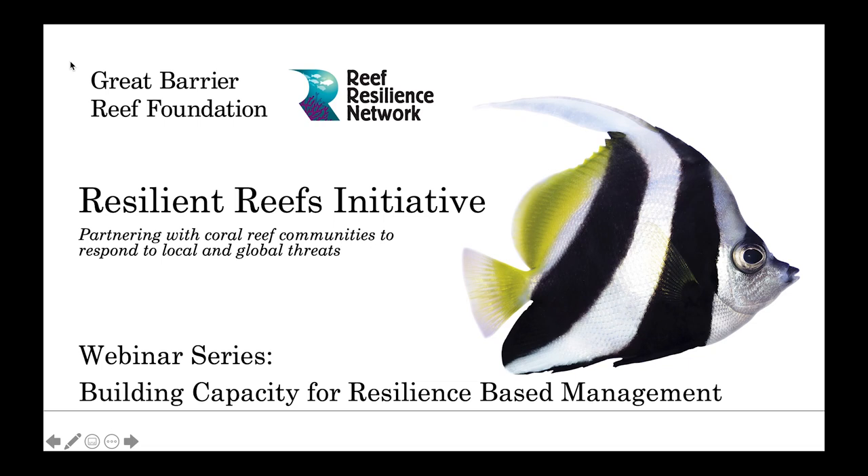Welcome everyone to our webinar series on building capacity for resilient space management. We're thrilled that you are joining us. This series is delivered by the Great Barrier Reef Foundation's Resilient Reefs Initiative in partnership with The Nature Conservancy's Reef Resilience Network.